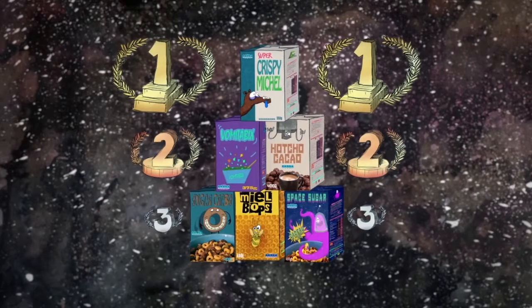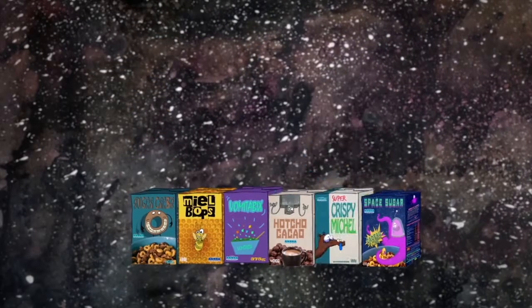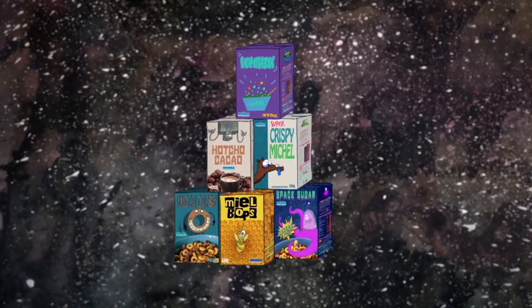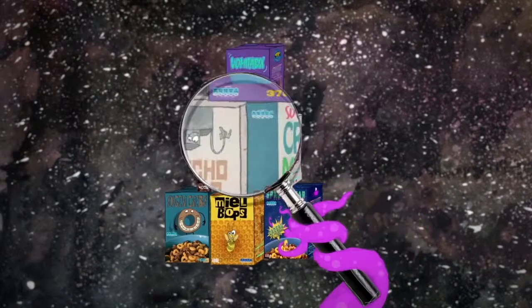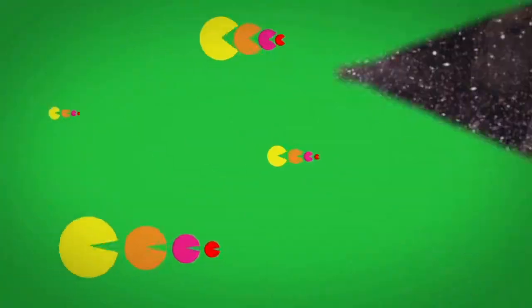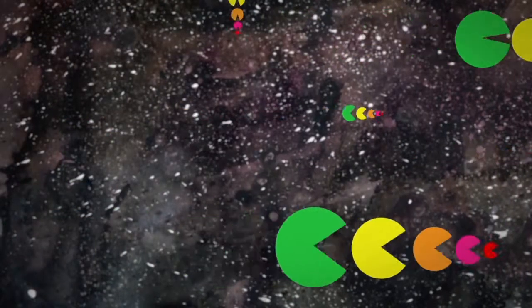Les logos ont aussi tendance à imposer une certaine hiérarchie entre produits qui est plus ou moins claire. Par exemple, les RNG ne définissent pas vraiment que certains aliments sont meilleurs que d'autres ; c'est aux consommateurs de construire cette hiérarchie à partir de l'examen de l'étiquetage. À l'inverse, les logos avec code couleur expriment une certaine hiérarchie entre les produits, a priori définis par les responsables de santé publique.